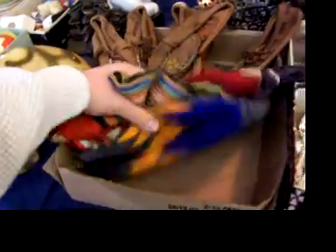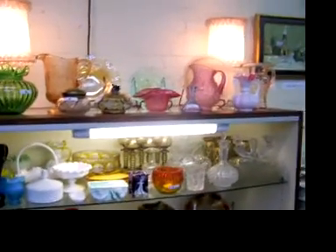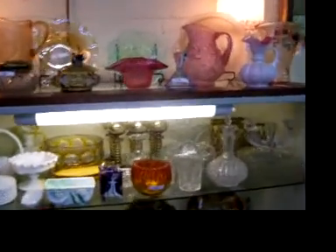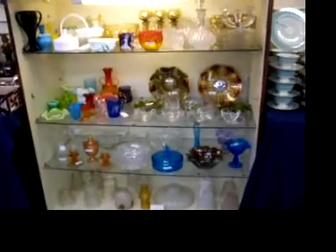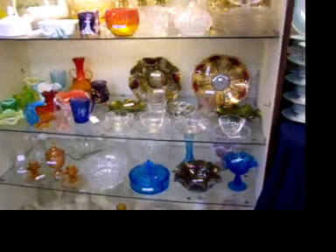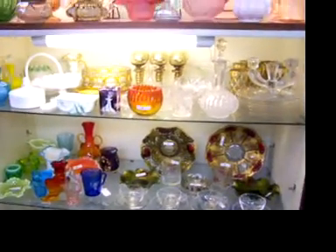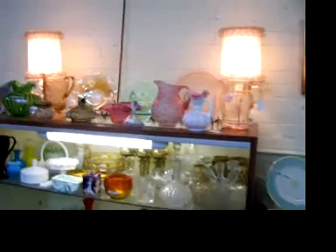Fun little Indian items there. Little beaded moccasins. A lot of glassware, and the shelves are separated — so folks, when you're looking through these, make sure you put them back on the shelf you got them from. We have these separated by lot, pretty much by shelf or half shelf, so when you're looking through the glassware, put it back where it was so we can sell it and move through it as quickly as possible.